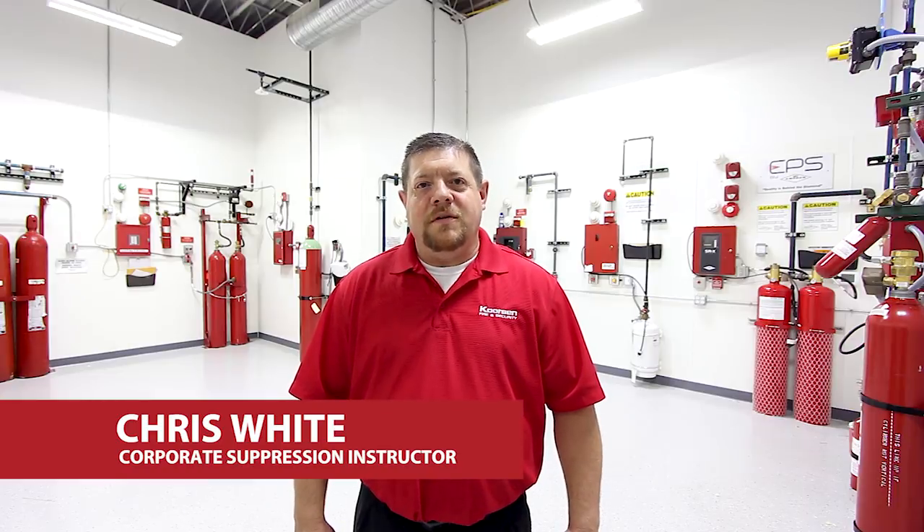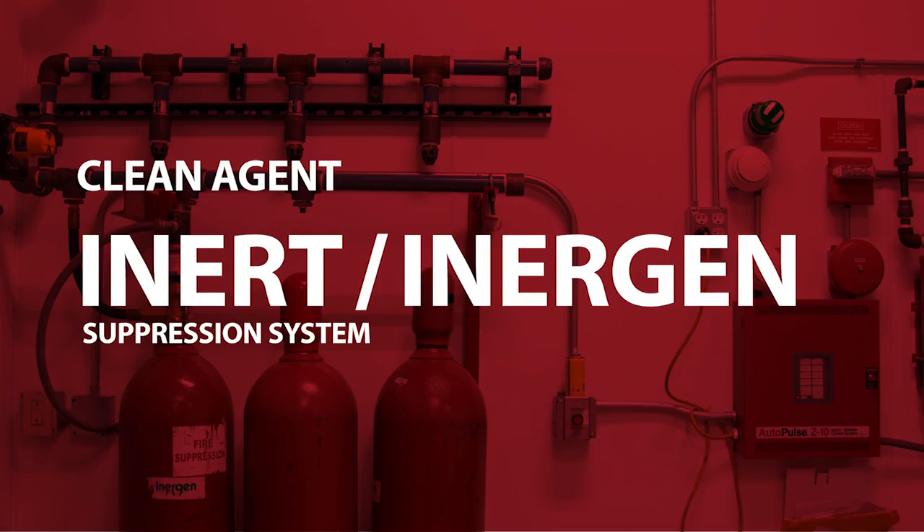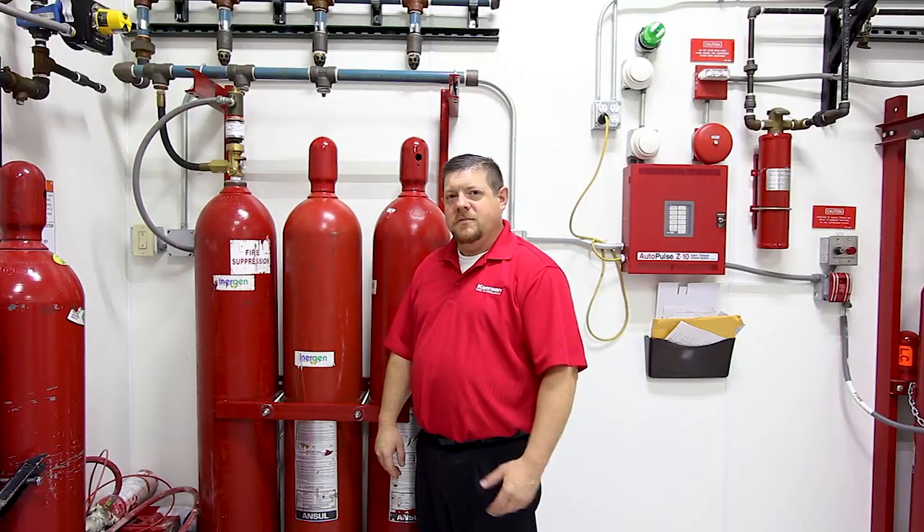My name is Chris White with the Course in Fire and Security. I'm going to talk about clean agent fire suppression systems for you today. We're at the Course in Fire and Security hands-on area for fire suppression systems.